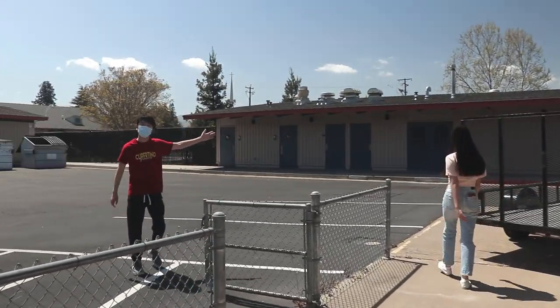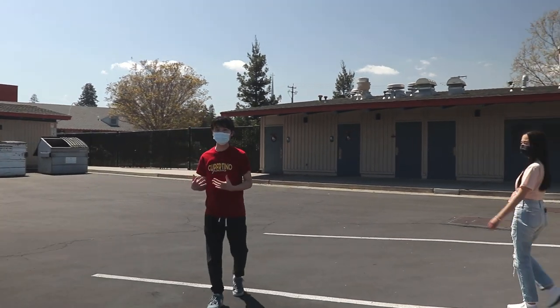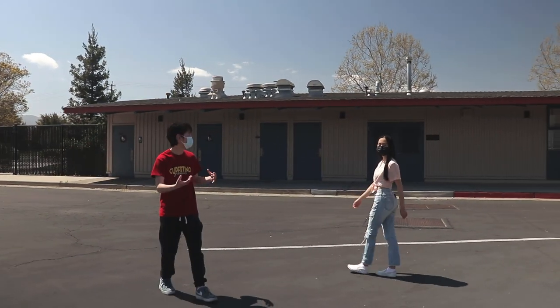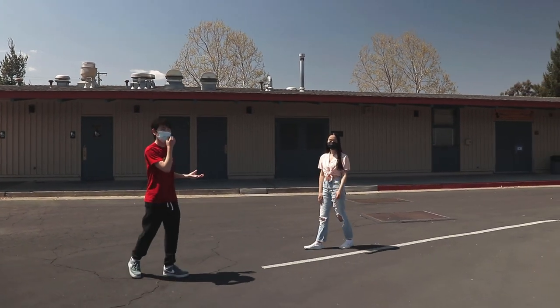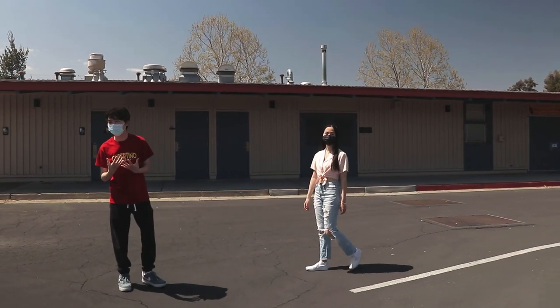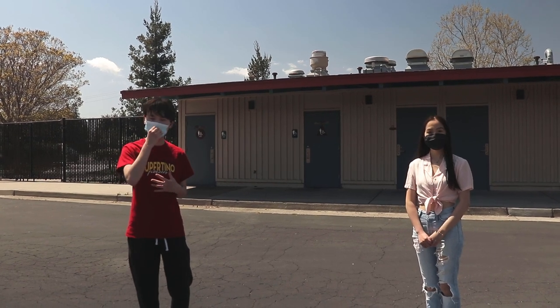Right here we have the band and orchestra room. If you're playing any instruments, whether strings or wind, this is where you'll store it and where you go to class. I'm in band — I've been in it for three years and also marching band. It is amazing; it's a great community. If you're interested in orchestra, music theater, or anything like that, those will also be in these classrooms.